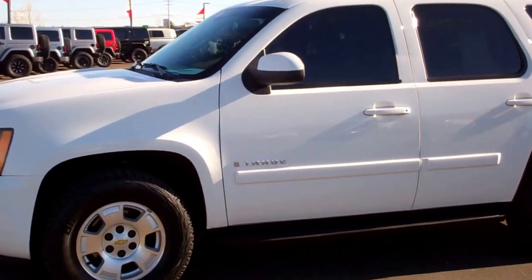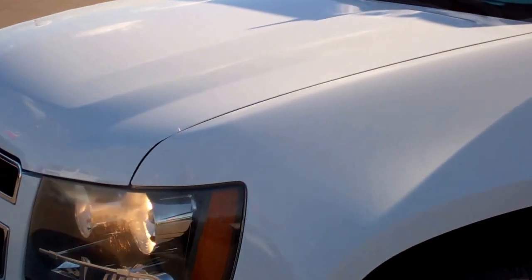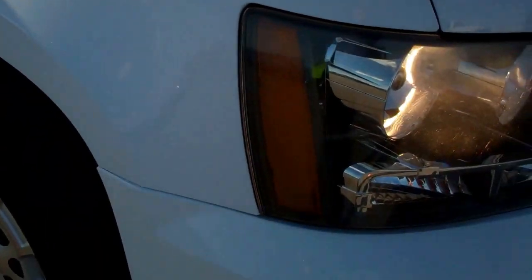This is stock number 8721A, a 2007 Chevy Tahoe. This vehicle has the 5.3 liter V8 motor. From this video you'll be able to tell that this Tahoe is extremely clean all the way around.